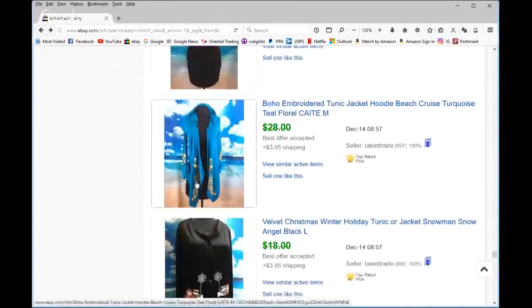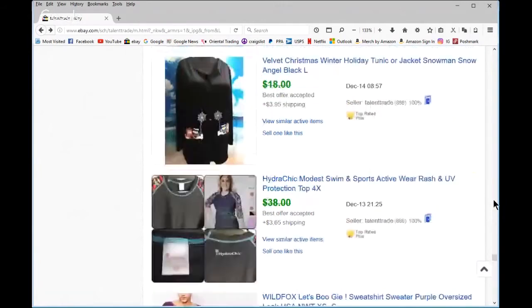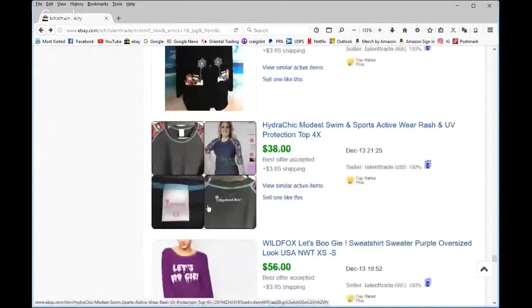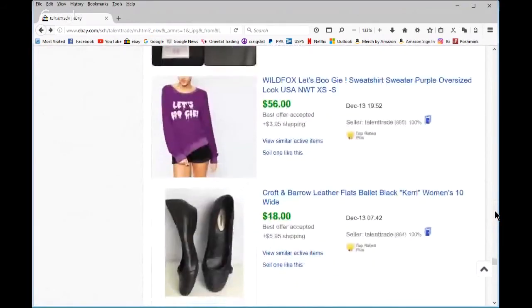This was cute — reminded me of Johnny Was, I got excited, but of course it wasn't. It still did well. Some Christmas stuff — I got two of these — and modest swimwear with UV protection. Wild Fox again from the Marshalls arbitrage. Some shoes I picked up, another Peter Millar piece.